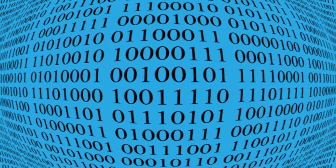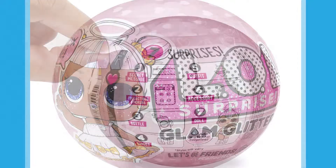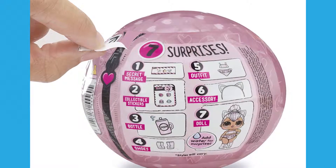Number 1: LOL Surprise Glam Glitter Series Doll with 7 surprises. Little kids go crazy for these — you get to unbox 7 surprises.